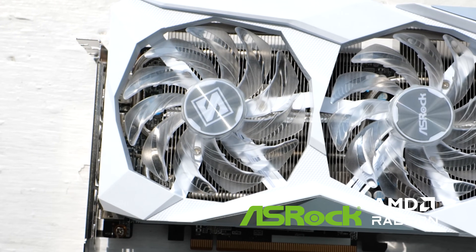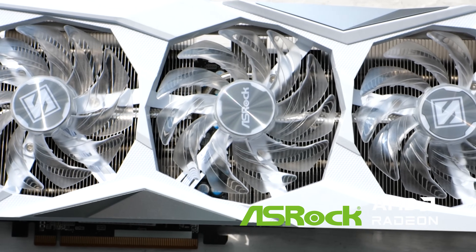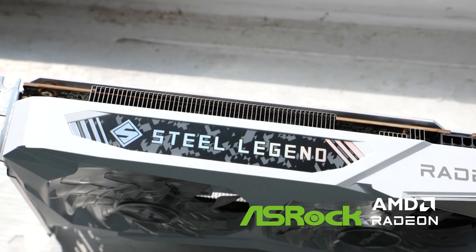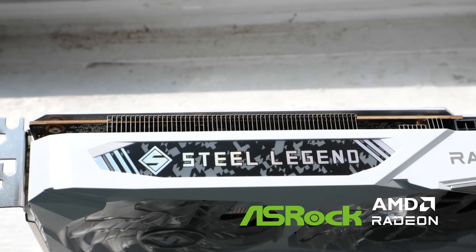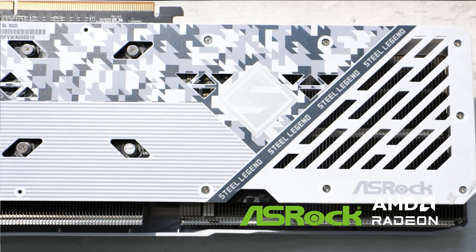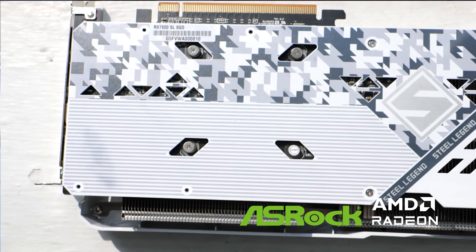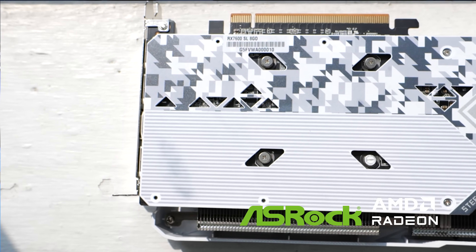The RX 7600 Steel Legend from ASRock is a pretty special card and we've got to take a closer look at it. This is an AIB version of the 7600, which means that ASRock has poured their engineering know-how and love into this version of the card. Physically, it's much larger than the reference version of the 7600.